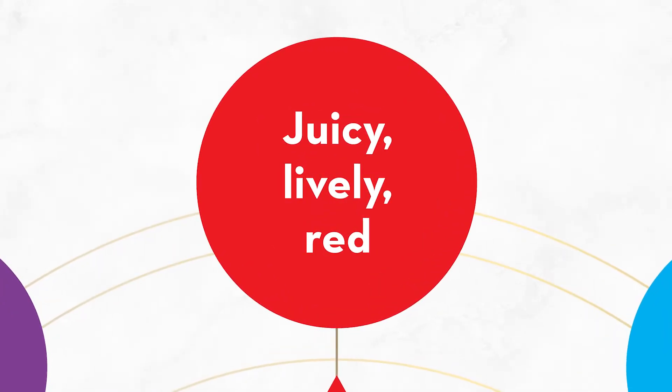Juicy Lively Reds. This category in our wine compass in O'Brien's basically refers to lighter styles of red wine — red wines with moderate alcohol and, in terms of fruit and flavour profile, we're thinking about crunchy, bright fruit with touches of acidity.